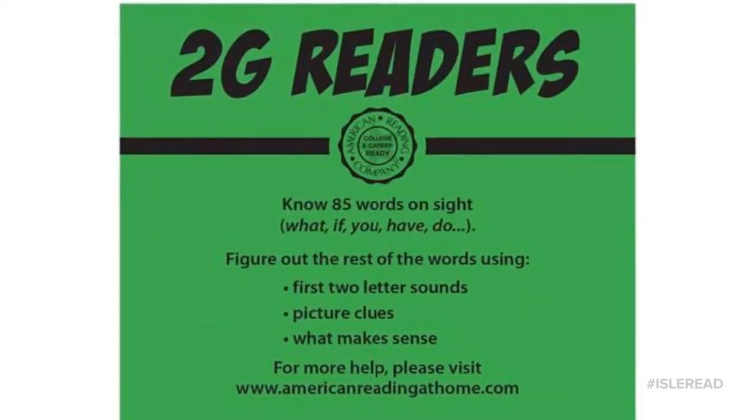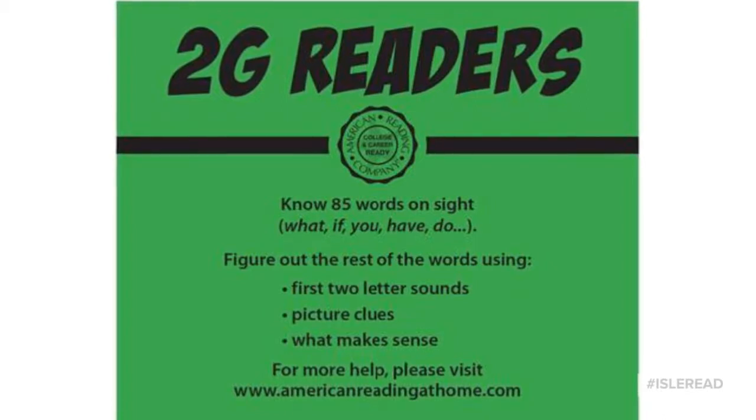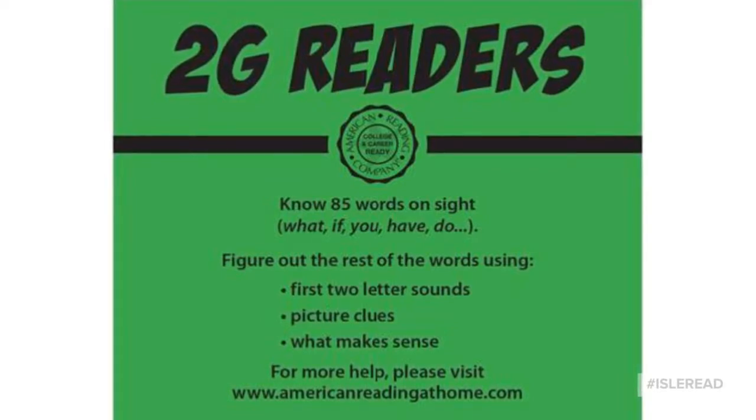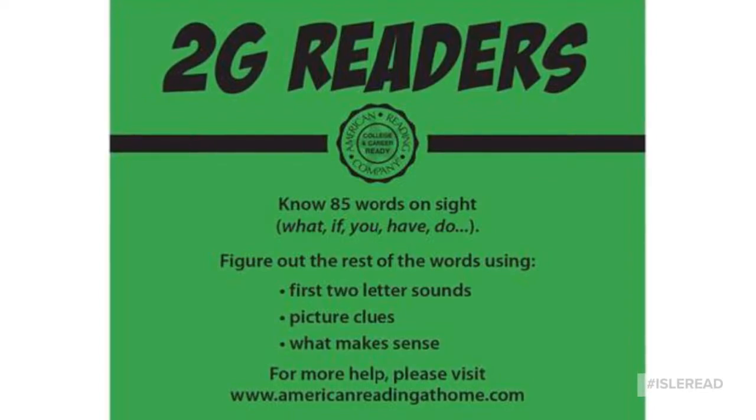That brings us to 2G readers. In this level students are continuing to build their power word knowledge — we are going to add over 120 more words that the students will know on sight. We are also adding in blends and digraphs for them to work on. Digraphs are the sounds that CH, SH, and TH make.